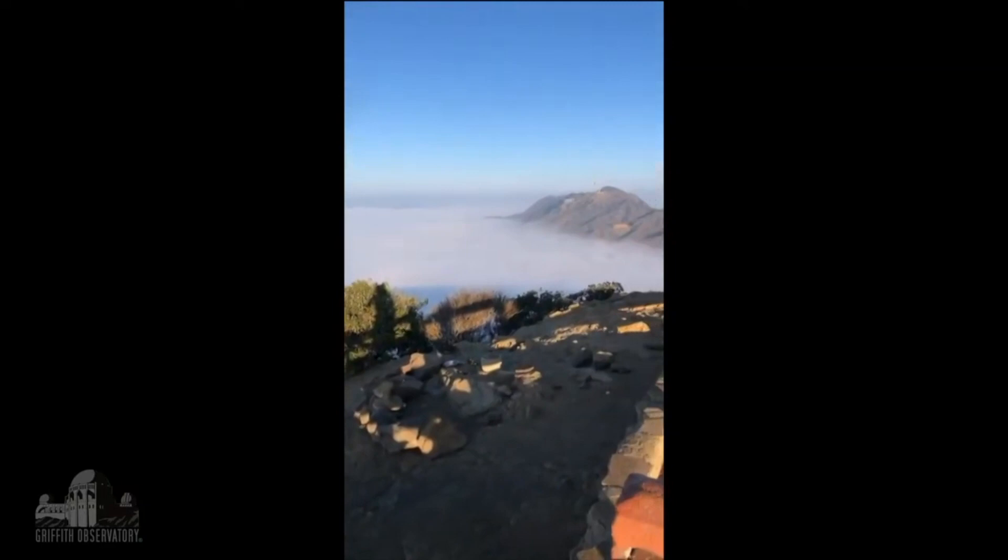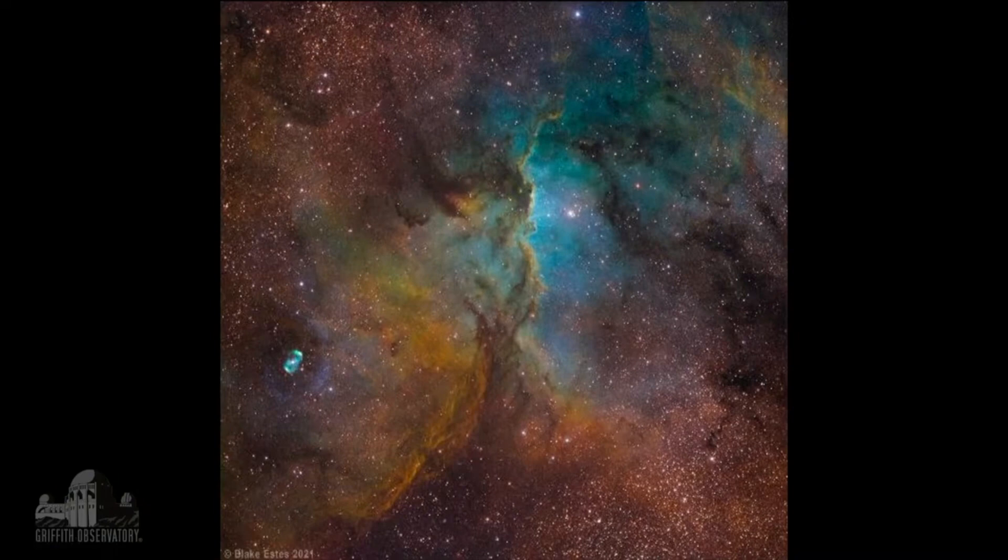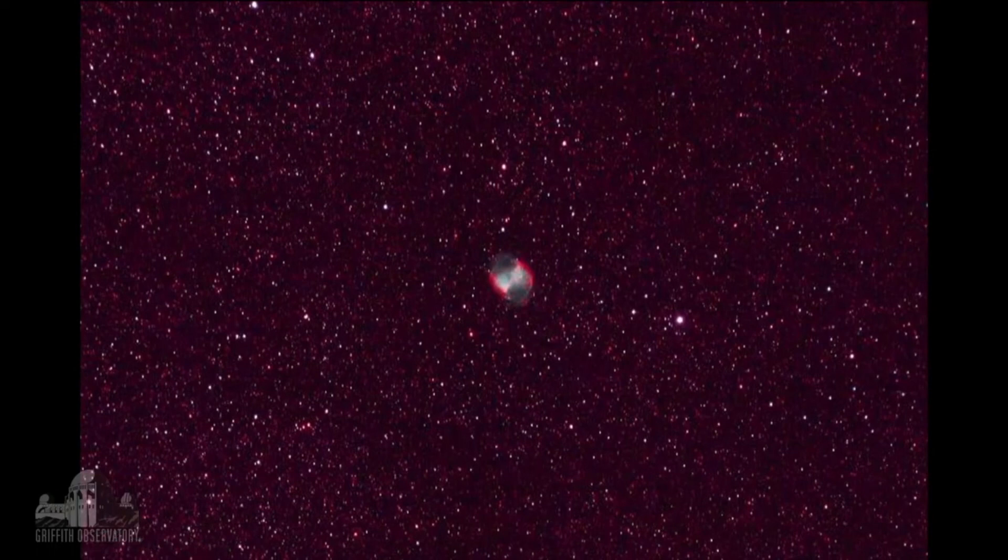There's the Hollywood Sign peeking out there, and this beautiful image is from astrophotographer Blake Estes — the Fighting Dragons and the Dumbbell Nebula. This is from David Pinsky, who just took these images last night — from Josh Witchery, in the Veil Nebula.